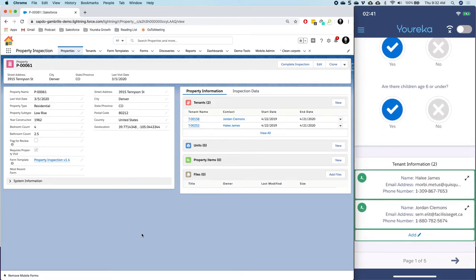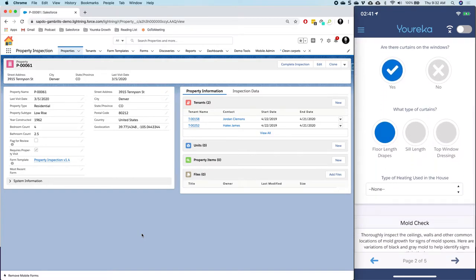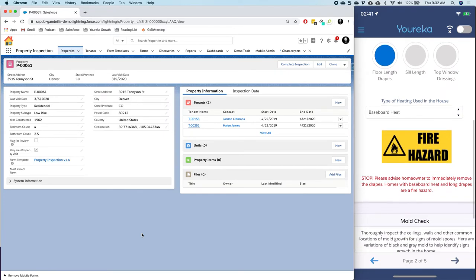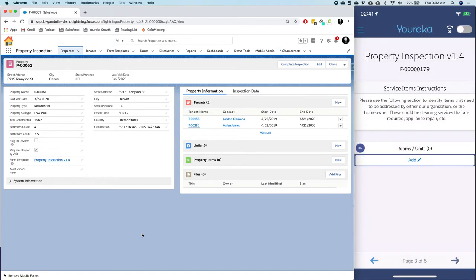I can see a list of tenants here, for example — this is a related list from Salesforce being presented to me. As I go through I can continue to fill out questions, guided through a process, perhaps given helpful insights about the things I'm seeing, standardizing the performance of everyone in the field by giving them really good information. I can collect all different kinds of data including photos.